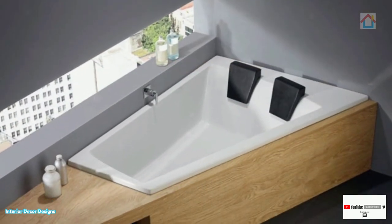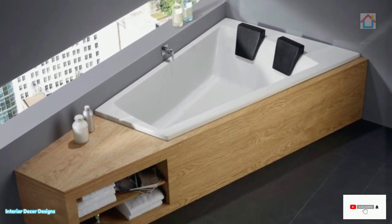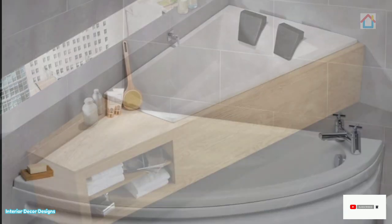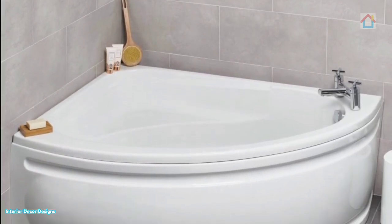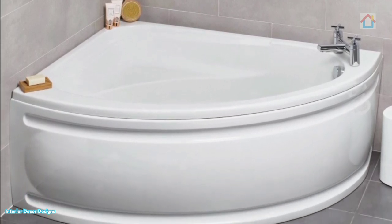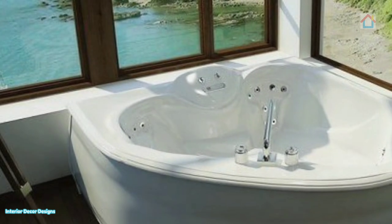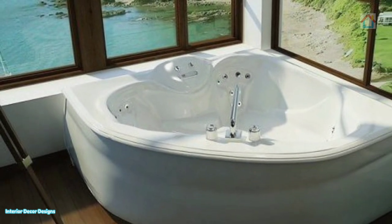You should also consider the type of tub you want. For instance, soaking tubs have more depth and less length and can fit perfectly in most corners. If your bathroom has an alcove, or even if it doesn't, an insert tub can be fixed flush to the wall in corners.